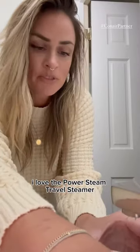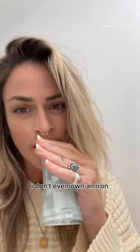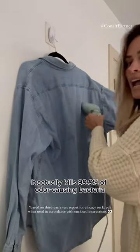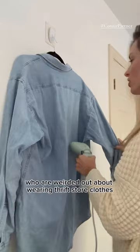I love the Power Steam Travel Steamer because it's quick and easy to use, compact and lightweight. Let's be honest, I don't even own an iron. This little steamer actually kills 99.9% of odor-causing bacteria, which is perfect for people who are weirded out about wearing thrift store clothes.